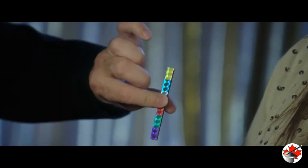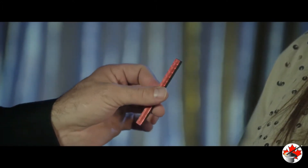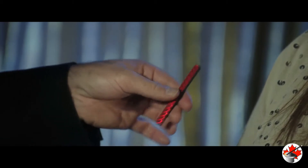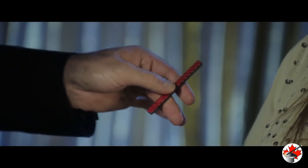Watch. One, two, three. There it is. This side's red, and this side is all red. Your selected color.